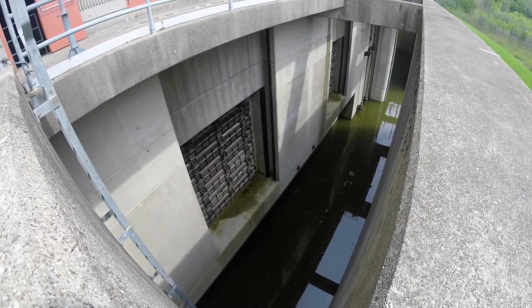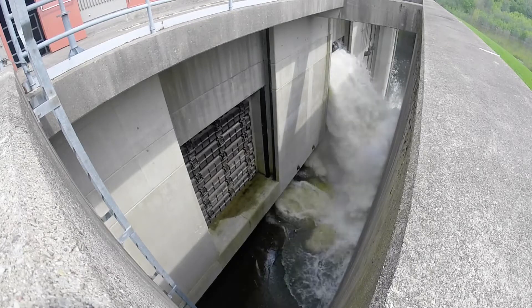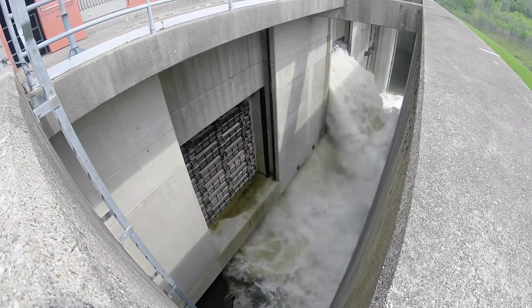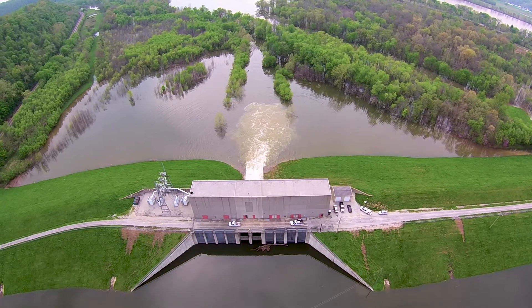There are 16 flood pump stations in our system. Once we start putting a station into service, we obviously have to man the station and get personnel involved to operate the pumps and make sure all the systems are operating properly.